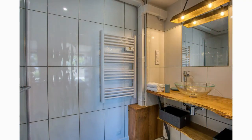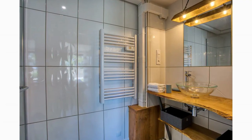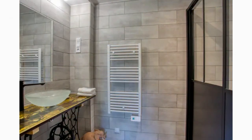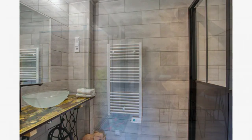The house is served by a stunning fully-tiled bathroom that features a custom vanity top, a shower cubicle, a toilet, and a large mirror to create a spacious, well-lit bathroom.